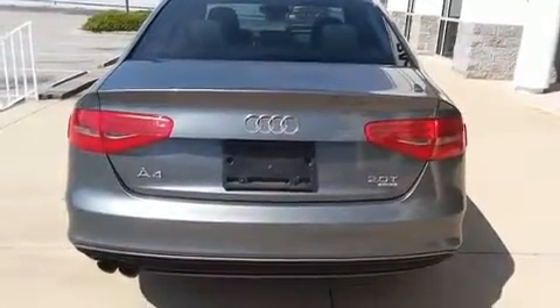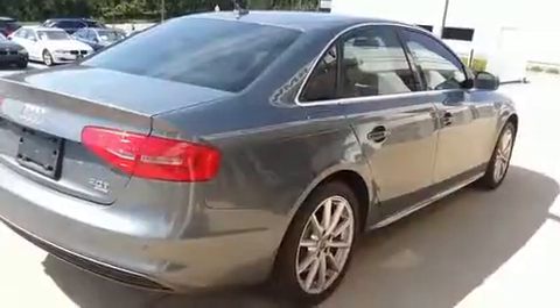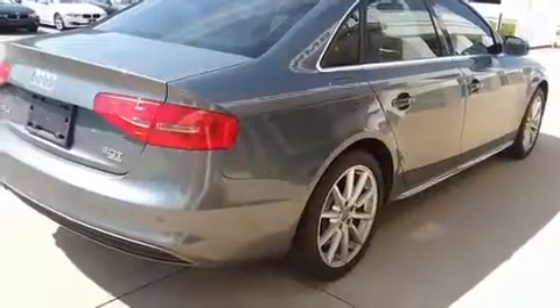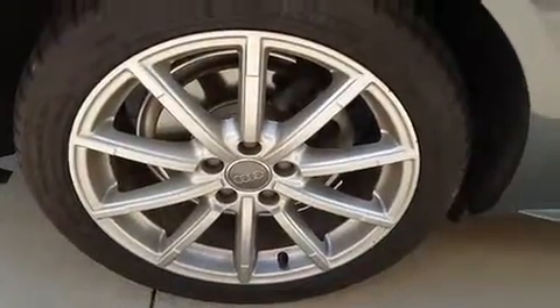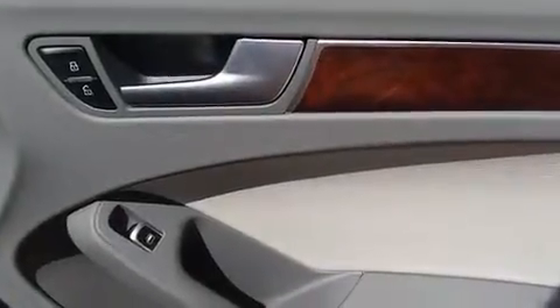Audi infused the interior with top-shelf amenities such as leather upholstery, delay-off headlights, one-touch window functionality, power front seats, and cruise control. For drivers who enjoy the natural environment, a power moonroof allows an infusion of fresh air.